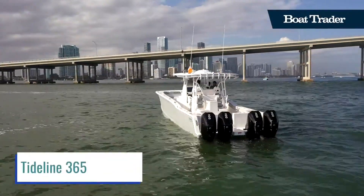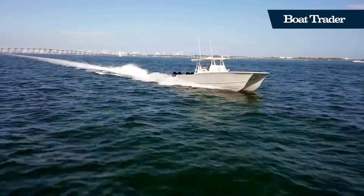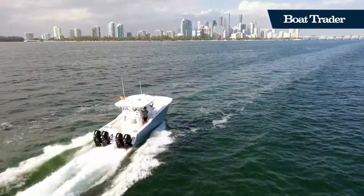The Tideline 365 is a boat that merges performance and stability seamlessly. Utilizing a catamaran platform, the Tideline 365 offers you a stable ride through the roughest of seas.